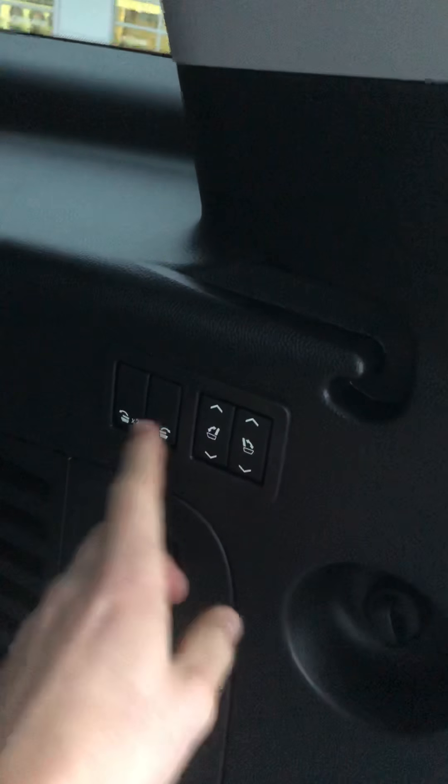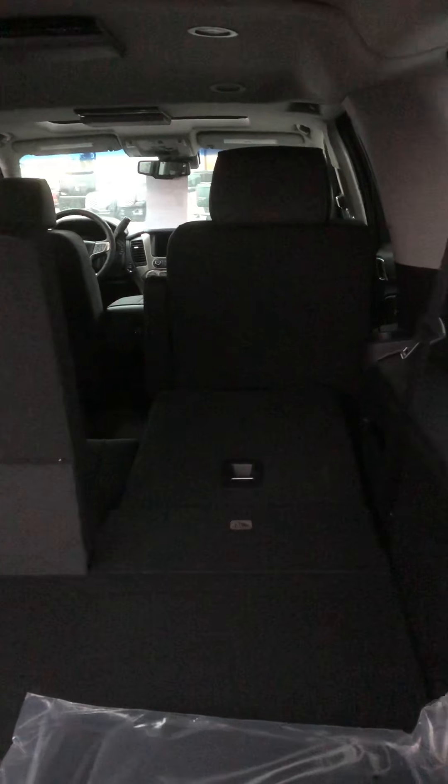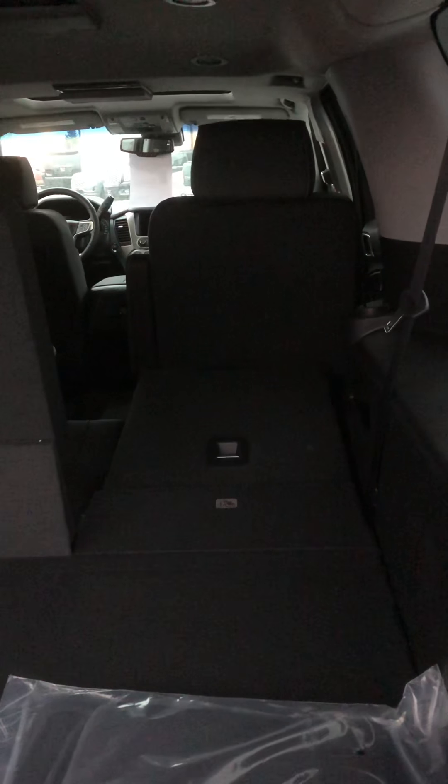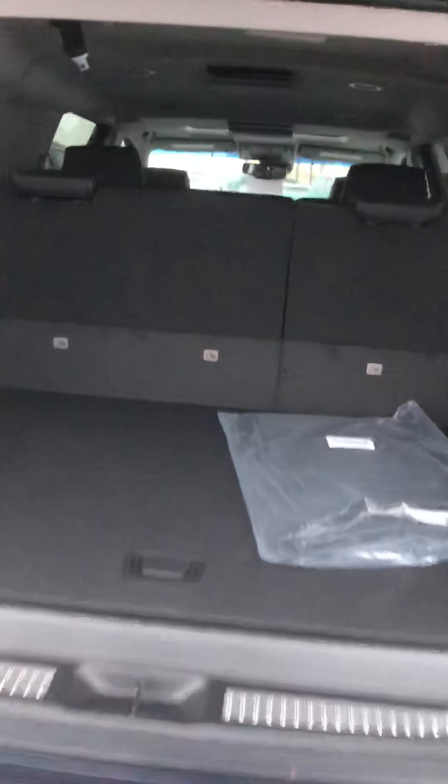Second row heated bucket seats as well. One thing I like the best about this is there's a little button on the side — kind of hard to see — but check out what this thing does: once and twice, all by the press of a button. You have it on the front side for both sides.